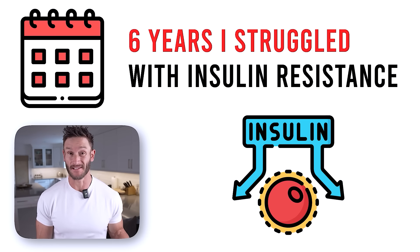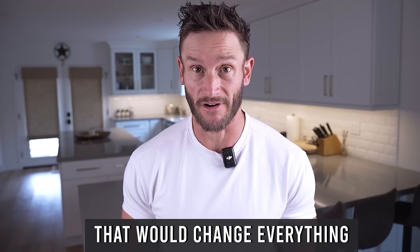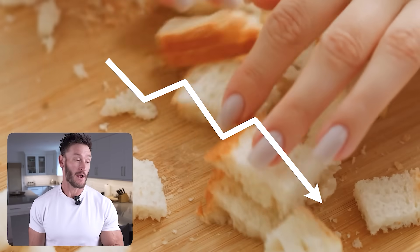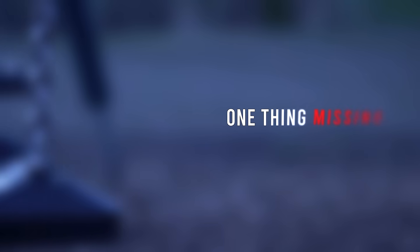Six years I struggled with insulin resistance and no one ever told me this simple thing I could do at breakfast that would change everything. I focused so hard on dieting and reducing calories, timing my exercise perfectly, even fasting. All that stuff worked, but why was this one thing missing?